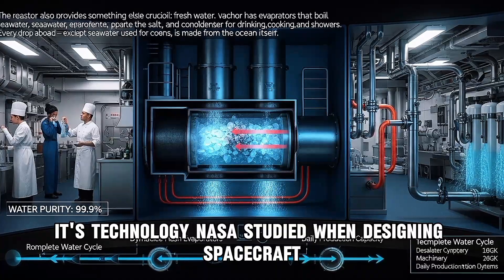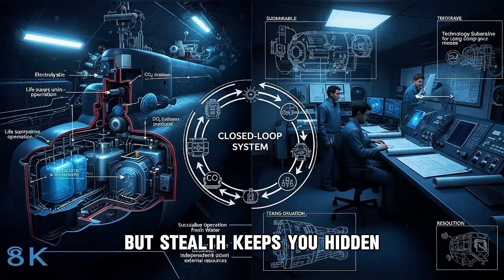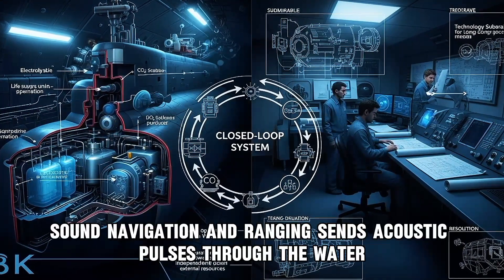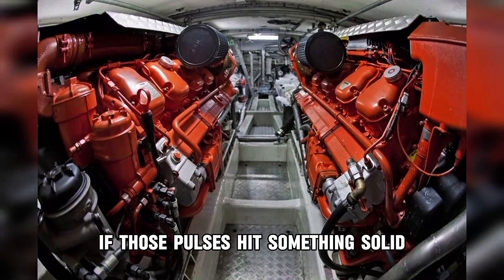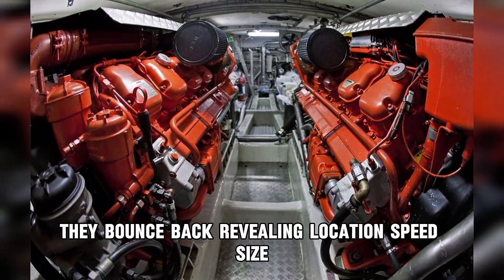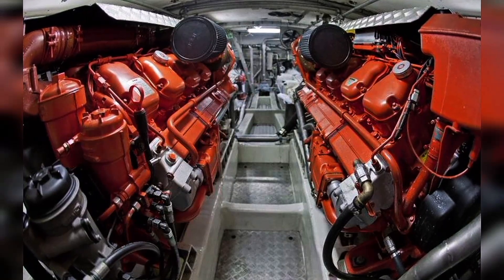Engineering keeps you alive, but stealth keeps you hidden. The submarine underwater is hunted by sound. Sonar — sound navigation and ranging — sends acoustic pulses through the water. If those pulses hit something solid, they bounce back, revealing location, speed, and size. So the first rule of submarine warfare is simple: be quiet.